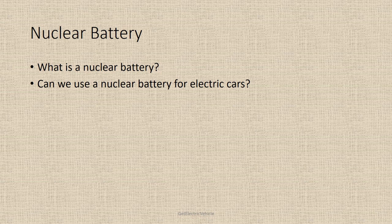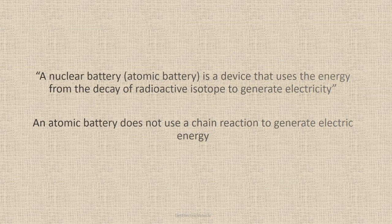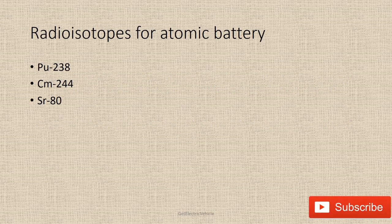A nuclear battery, or atomic battery, is a device that uses the energy from the decay of a radioactive isotope to generate electricity. An atomic battery does not use a chain reaction to generate electricity. The natural decay of a radioisotope generates heat, which is then converted to electricity. In contrast to nuclear reactors where artificially triggered nuclear fission or fusion occurs, the nuclear atomic battery uses only the spontaneous decay of the isotope.